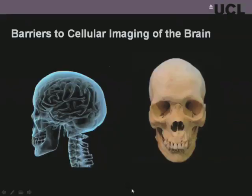It's unique because you cannot do that in the brain. This is an X-ray of the brain, and what gets in the way? It's obvious - it's the skull, the bone.